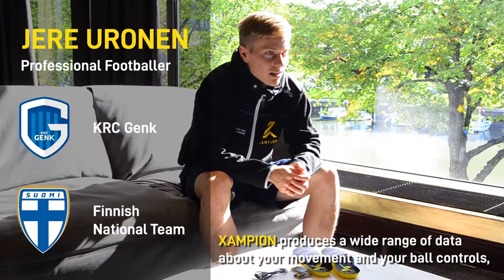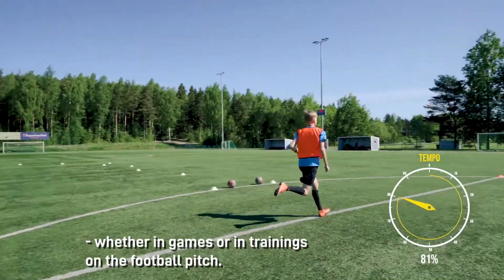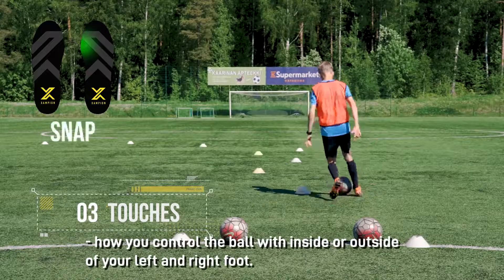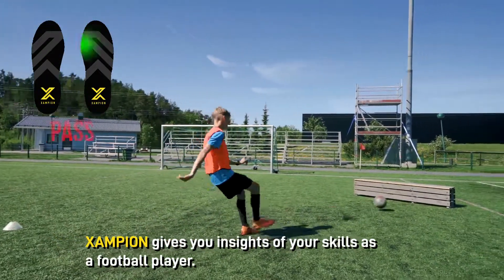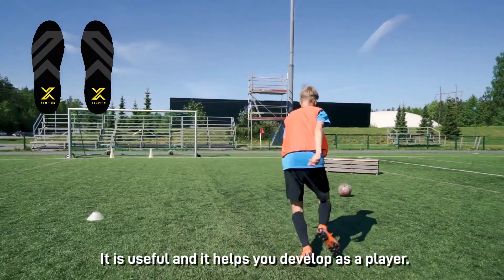Xampion produces a wide range of data about your movements, about your ball controls in the games or in the trainings on the football pitch. You can get very specific information about your top speed, your controls with inside foot, outside foot, left foot, right foot and about your football skills. So it's really good to have as a player and it really helps you develop.